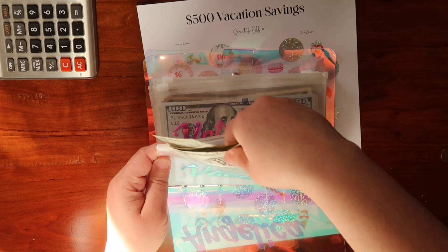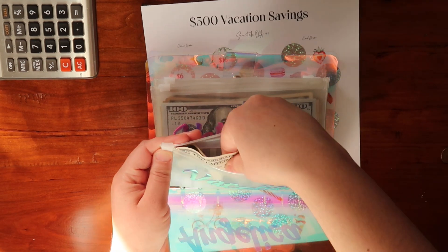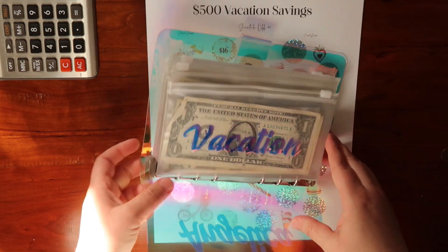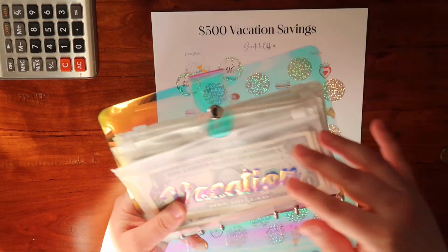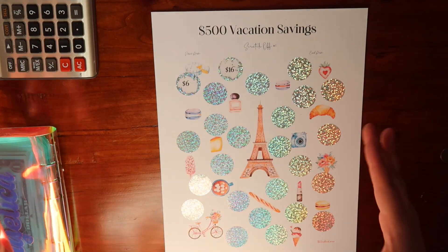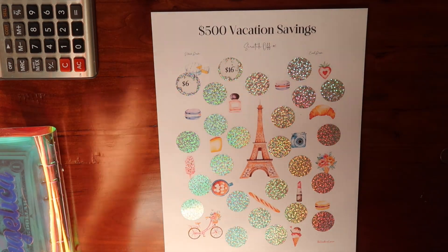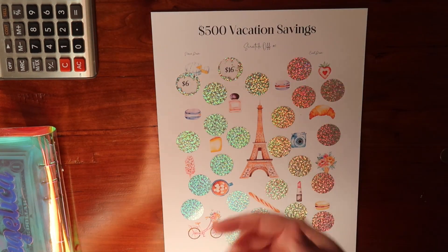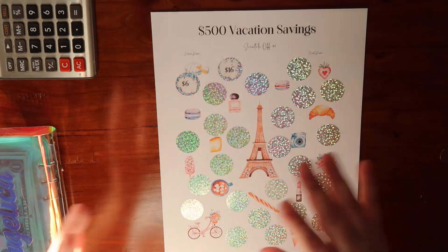I love savings challenges, like I feel they're so much fun. They can make any type of journey — whether you're paying off debt, saving for an important event, saving for an item, or saving for someone — feel fun. Challenges, at least for me, make it enjoyable. It doesn't feel like I'm just putting money towards a category and that's it.